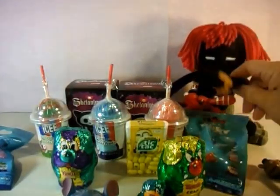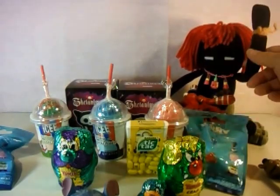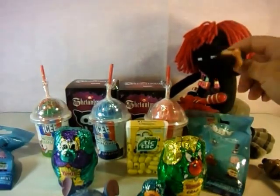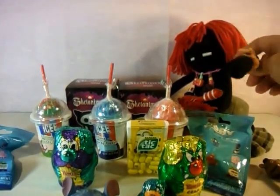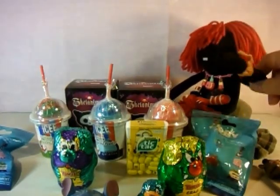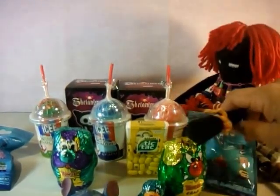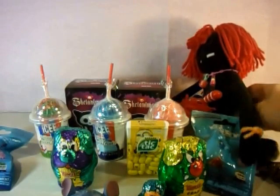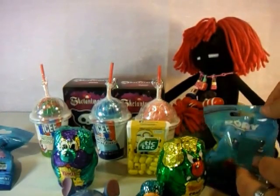Hi everybody! Welcome to Blue Angel Frog Toys! For some reason I can't talk today, and we have Grandma with us today - she gets to open a couple of things but she's kind of shy so we'll be talking for her. We have Finding Dory, Yowies, scale animals, and some candy, so let's get this video started!